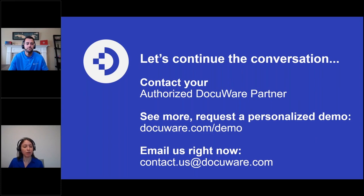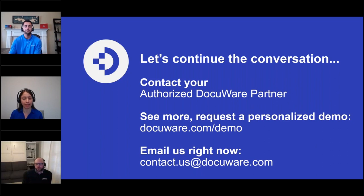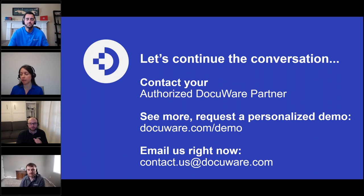Let's open it up for Q&A now. We have 10 minutes. Go ahead and type in your questions — I see some have come in. We encourage you to take the next step and continue the conversation: contact your partner if you received a webinar invitation from them, request a demo at docuware.com/demo, or email us at contact.us@docuware.com and we'll put you in touch with the right people.